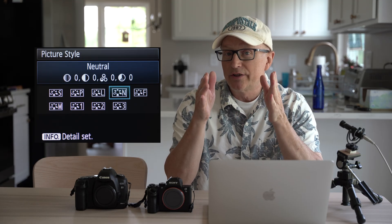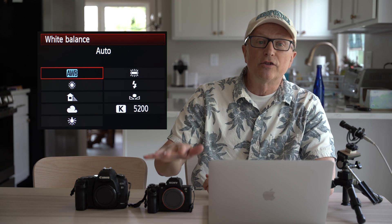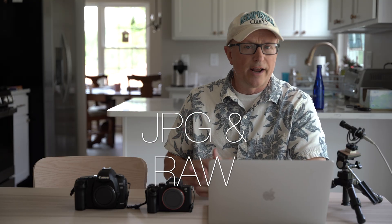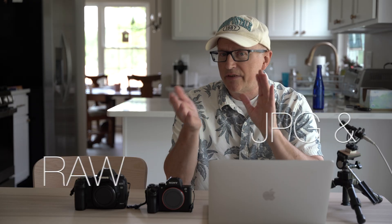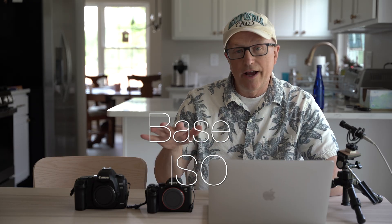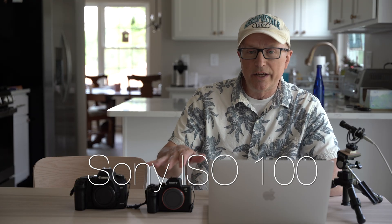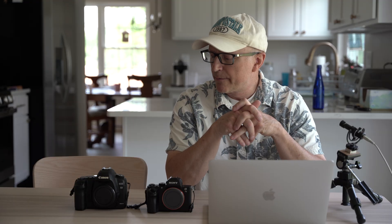I went out and took a bunch of photographs and set both cameras to neutral or standard. I set white balance to auto on both and both to program mode, letting the camera do the thinking. I also shot in RAW in case I needed to adjust colors. I used base ISO — 200 on the Canon, 100 on the Sony. The aperture and shutter speed are going to differ between cameras, but we're looking at colors, so I'm not super concerned with aperture.